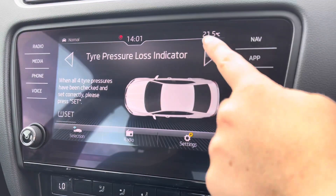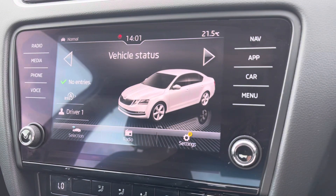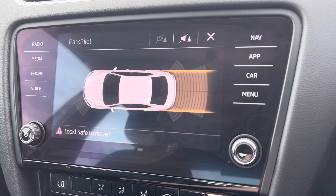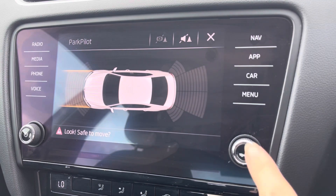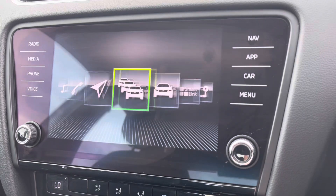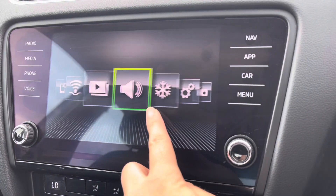Along with your vehicle information, you can display things such as your tyre pressure to keep the vehicle in top check. Once you pop the car into reverse, it will activate your park pilot with your front and rear parking sensors, keeping the vehicle in much better check.